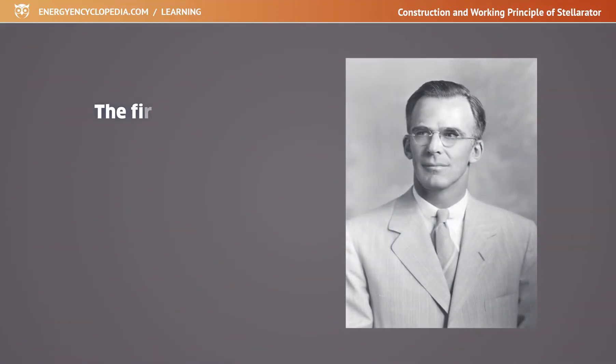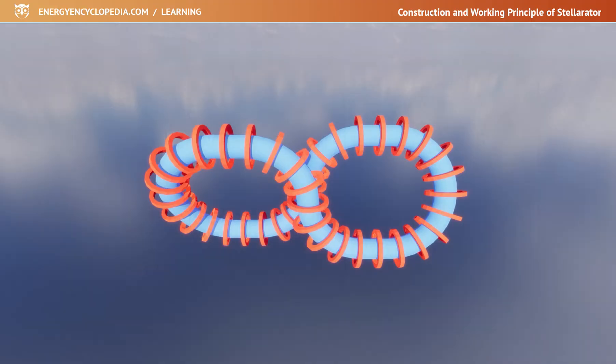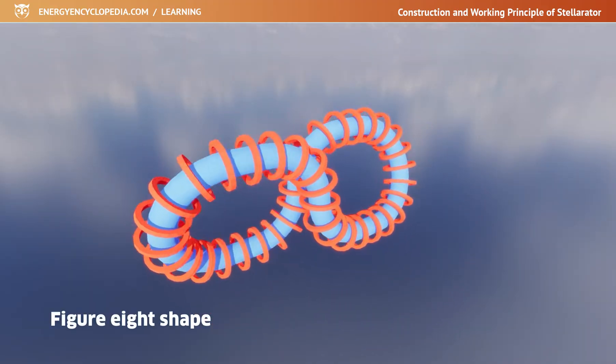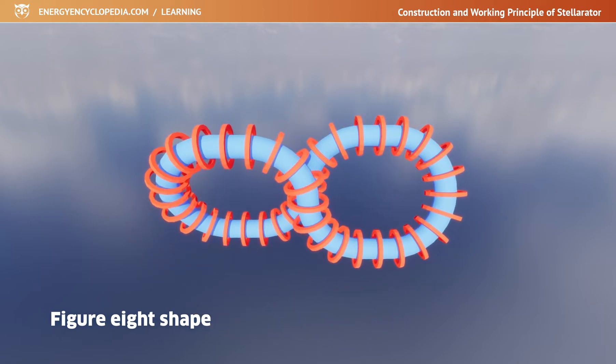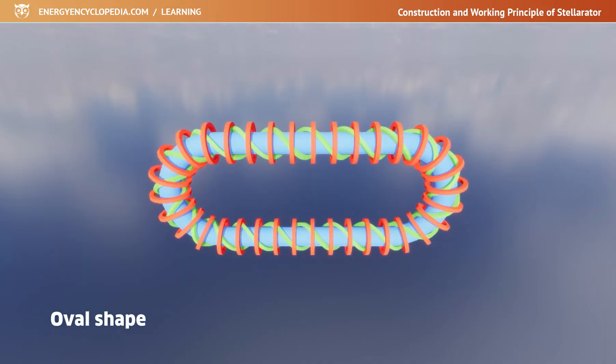The first stellarator, built in 1953 by American physicist Lyman Spitzer, was made of a borosilicate glass tube bent into a three-dimensional figure eight and wrapped with magnetic coils. With further development, the figure-eight shape changed to an oval shape with toroidal and additional helical windings, which provide the necessary twisting of the magnetic field.